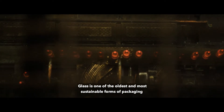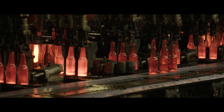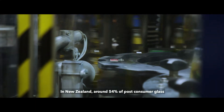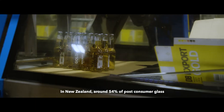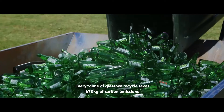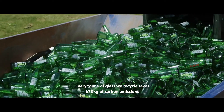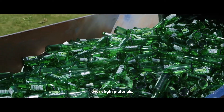Glass is one of the oldest and most sustainable forms of packaging and is infinitely recyclable. In New Zealand, around 54% of post-consumer glass goes back into new bottles at OI, and every tonne of glass we recycle saves 670 kgs of carbon emissions over virgin materials.